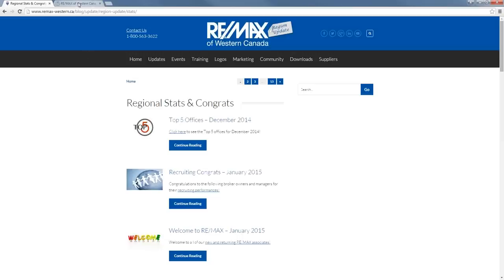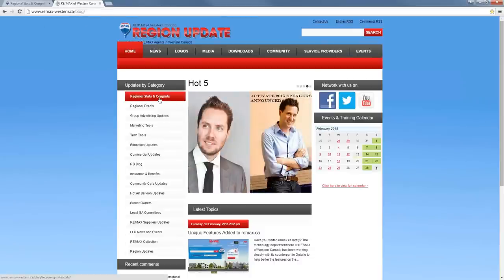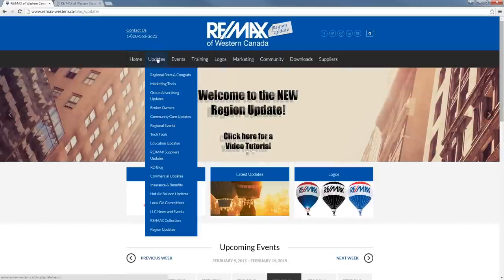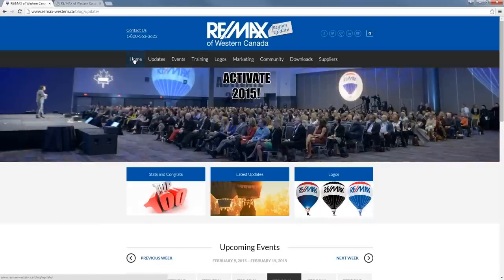Just so you know, if you're used to using the old blog, Regional Stats and Congrats is the same as this tab was on the old blog. Like I said, you can get there by going through this button, or if you highlight over Updates, you'll see Regional Stats and Congrats right here. If you ever want to return to the home page, you either click Home or you can click this logo at the top — both will take you back to this page.